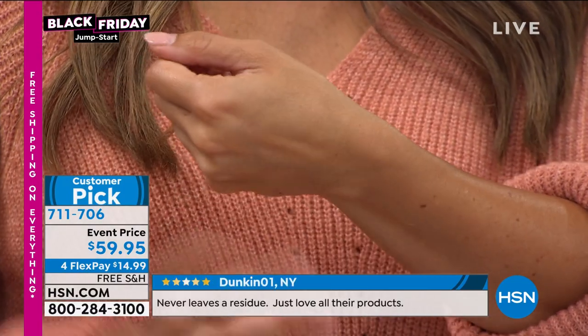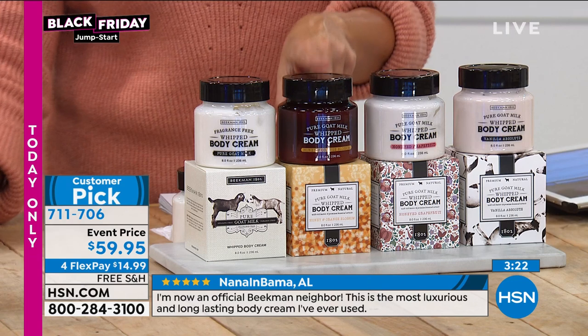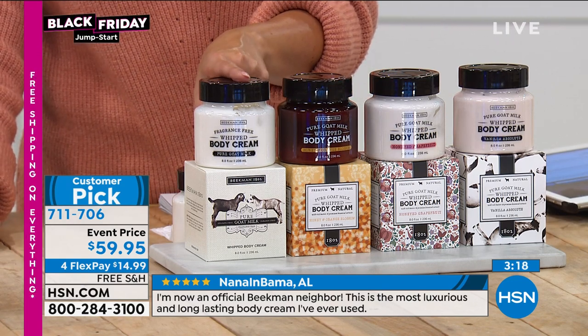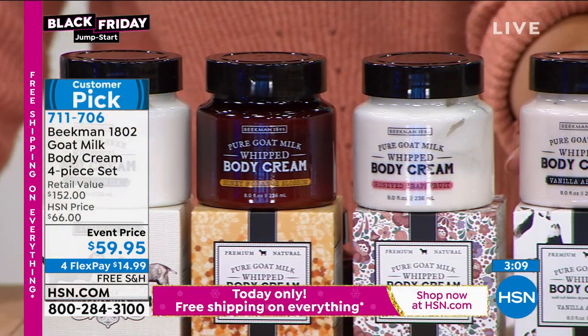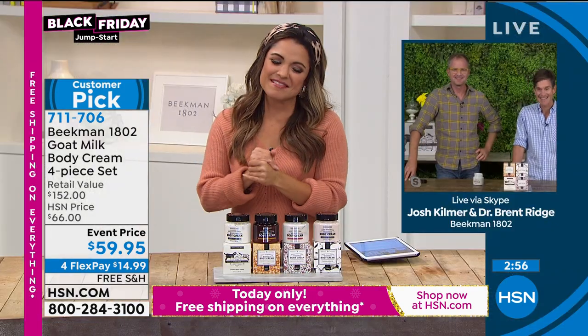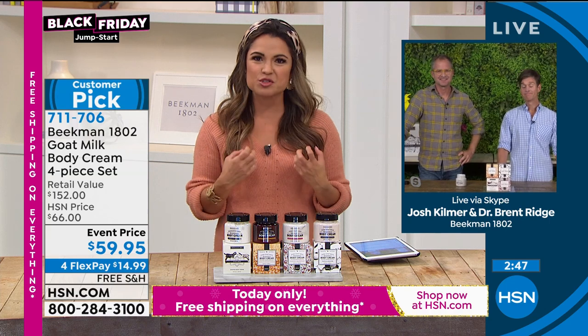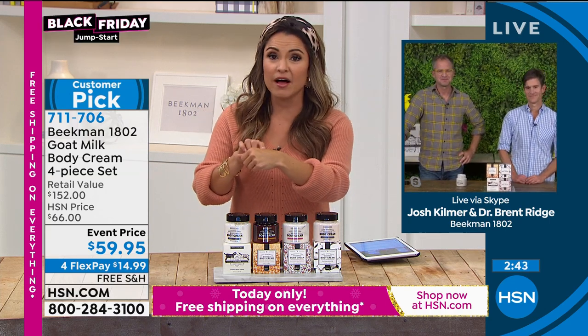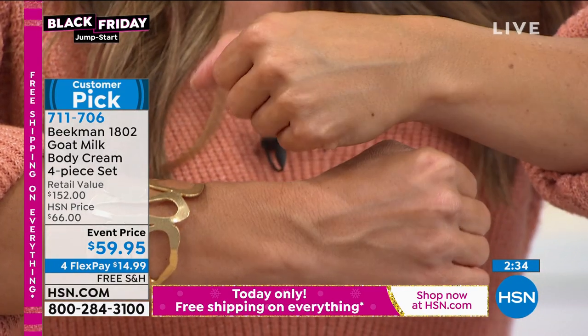This is an OMG set — you are getting four full-size tubs to try four different scents: vanilla absolute, honey orange blossom (that creamsicle scent), honey grapefruit, and fragrance free. Each one comes individually boxed, so if you're going to break this up into four luxury gifts, that's perfect. When someone Googles it and sees it's $38 a jar, they'll think you got them a luxury gift. And the value is exciting — a $152 retail value, available today for $59.95 with free shipping and extended holiday returns.